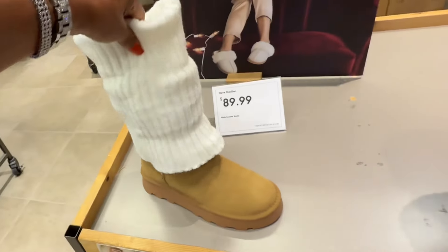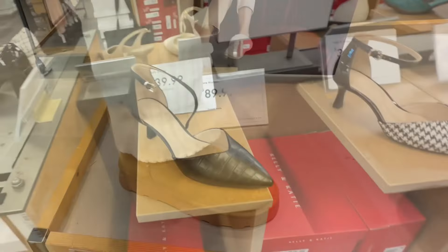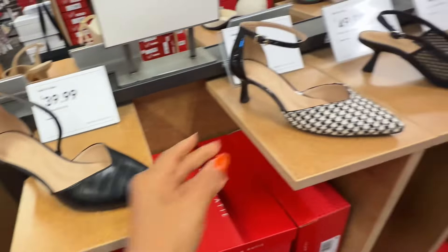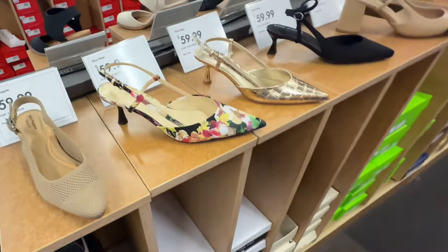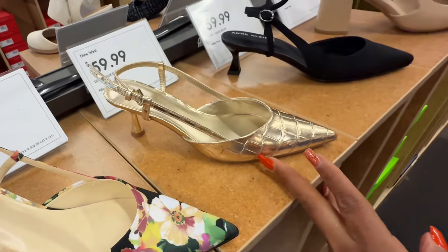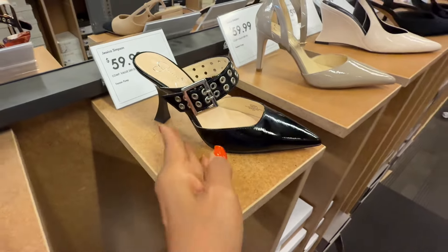This is also Madden Girl for $90. I'm just doing a quick walk-through today. These are Nine West — I like the gold. Jessica Simpson right here.